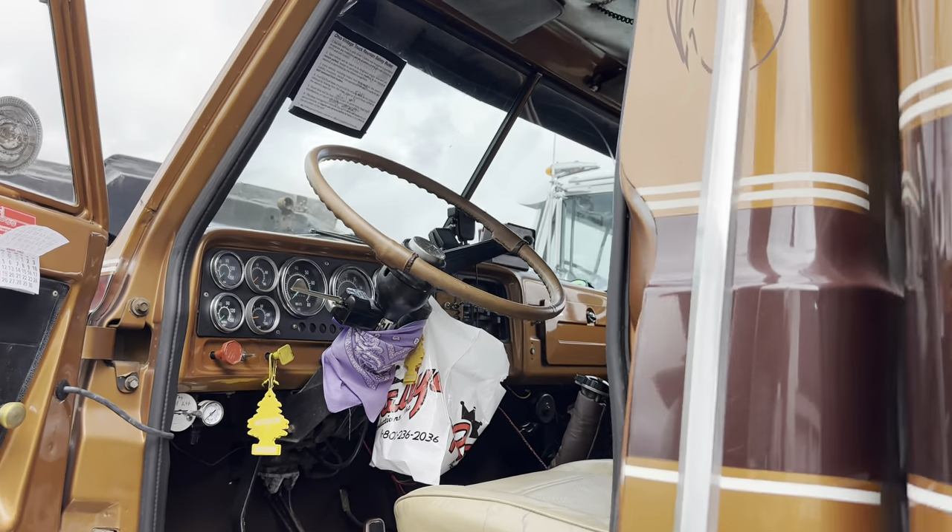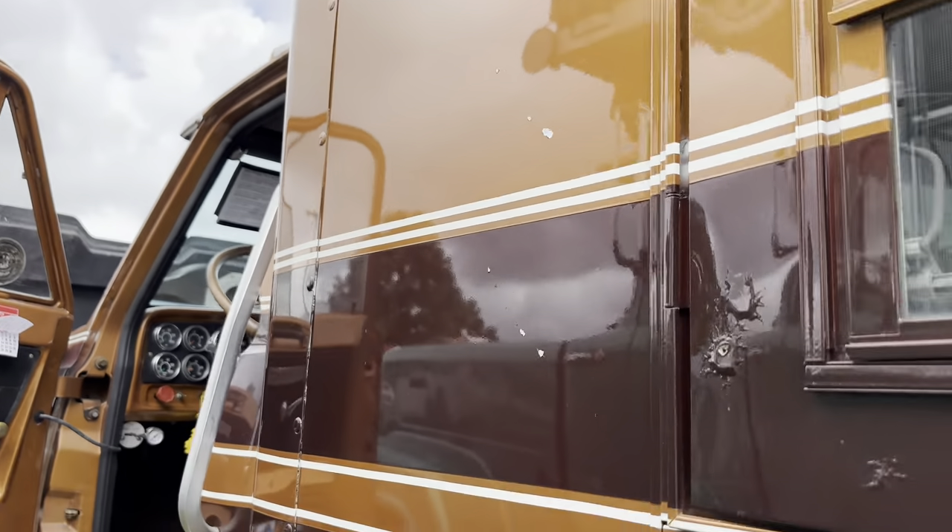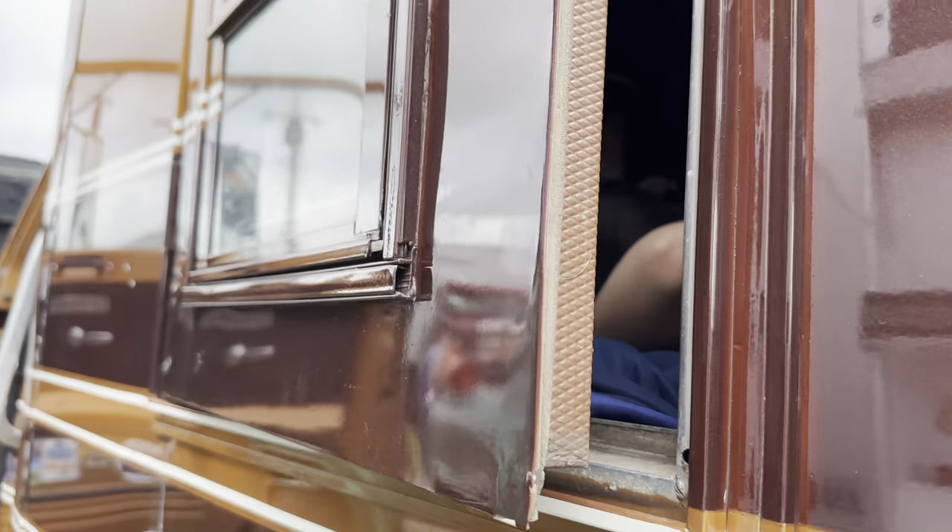Do you have any other hobby trucks or just one? I had a '57 Diamond T before I bought this. So always been in my blood.